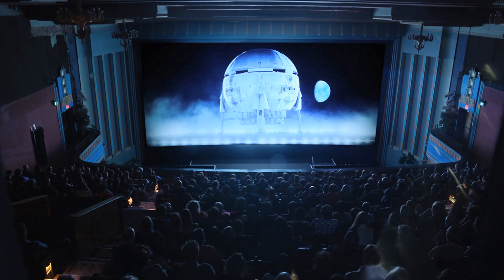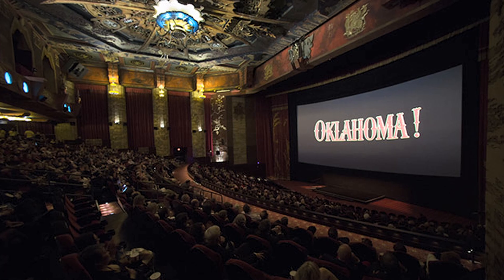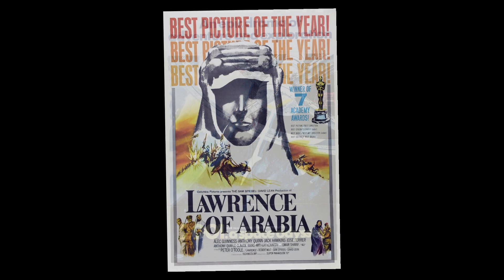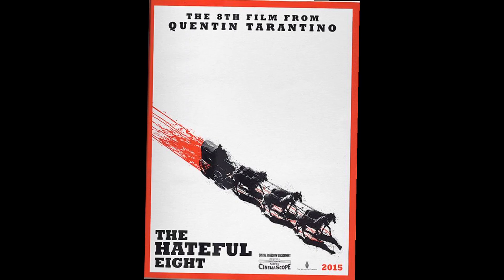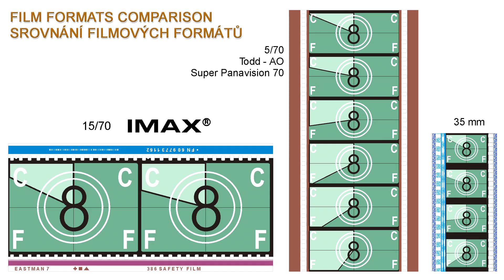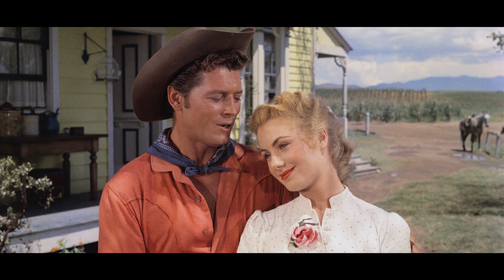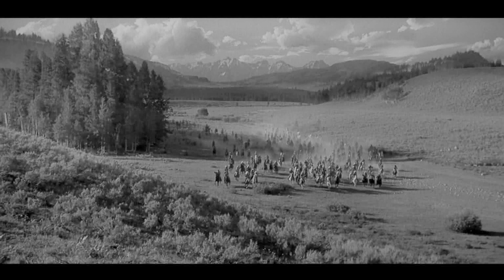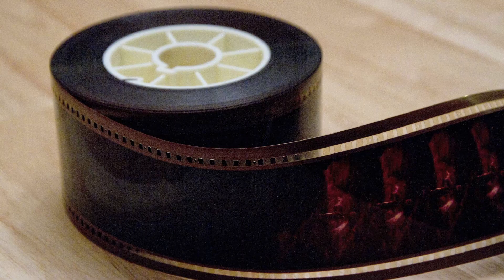The 65-70mm format — quite possibly the greatest recording medium and presentation format in the history of cinema. With films such as Ben-Hur, Oklahoma, Lawrence of Arabia, 2001, Jacques Tati's Playtime, Christopher Nolan's Interstellar, and Quentin Tarantino's Hateful Eight all being sourced on 65mm silver film negative, these motion pictures all benefit from unparalleled fidelity, luscious colors, and rich black and whites that belong only to the 65mm large format medium, which has a frame that is 3 inches wide.